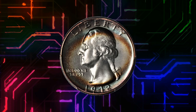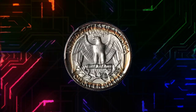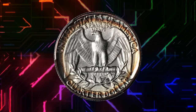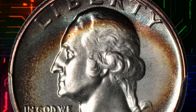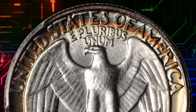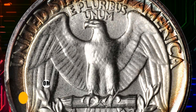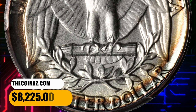Number 6: Here is a 1942 Washington quarter in PR68 condition. The brilliant centers of this proof quarter are surrounded by concentric halos of crimson, blue, and sea green — iridescent in nature on the obverse and in perfect circles on the reverse. It ended up selling for $8,225.